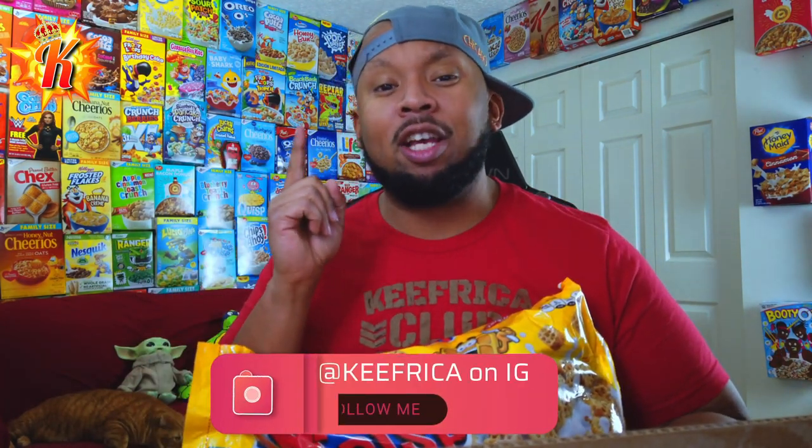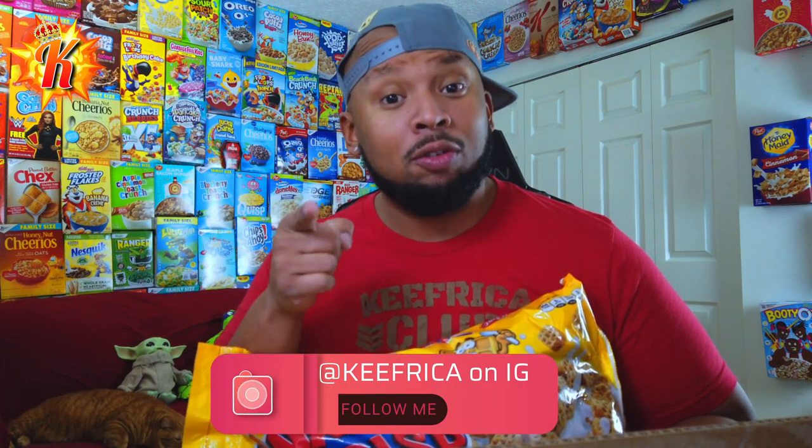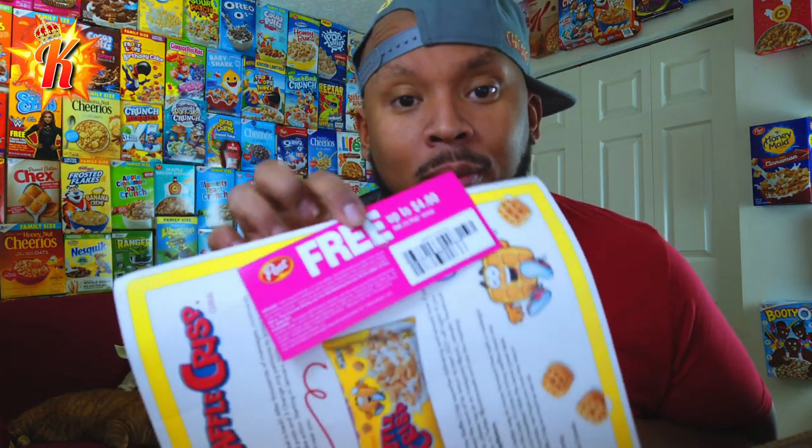Make sure you follow me on Instagram for those details. They also gave me a free coupon so I can get another bag — or actually just any Post cereal, up to four bucks. So that's kinda cool. And then I got the whole Waffle Crisp flyer just explaining that Waffle Crisp is once again a thing.